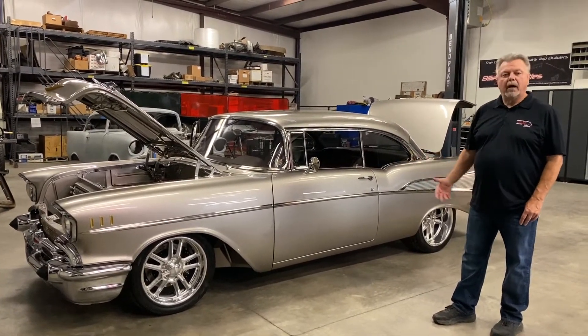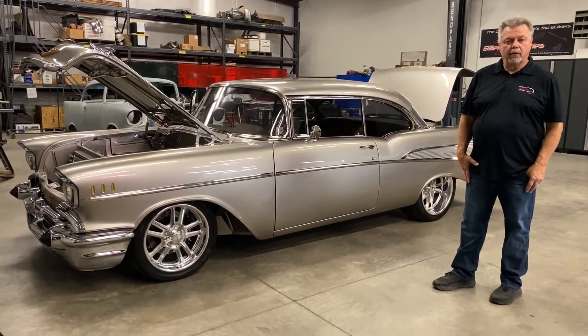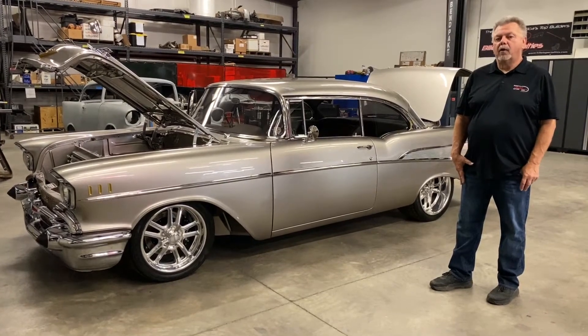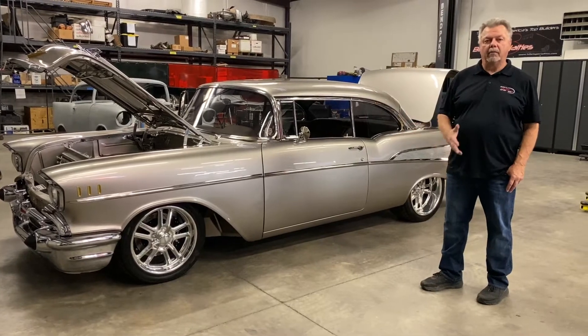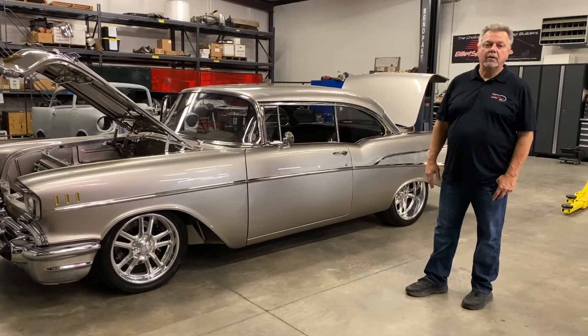We talked about the level of car they wanted to end up with. They talked about a pro-touring build — they wanted a full chassis, they wanted it to handle and drive like a new car, they wanted some performance in it, and they wanted to be able to show it. But the most important thing is they wanted to be able to drive it after they show the car. So we set out to build them a very nice car.